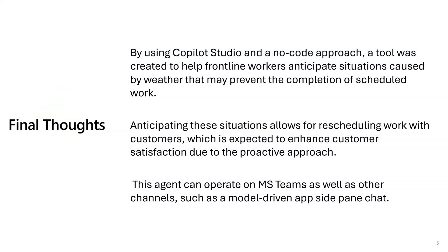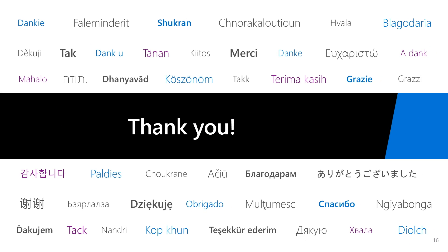In conclusion, the implementation of Copilot Studio agents led to the development of valuable tools designed specifically for your business. This no-code solution empowers businesses to proactively anticipate weather-related disruptions that could impact their scheduled tasks. By being able to foresee these challenges, teams can effectively schedule their work and communicate changes to customers, ultimately leading to improved customer satisfaction. Additionally, the versatility of these agents is notable — they can seamlessly integrate with Microsoft Teams and other platforms, including model-driven app side panels, ensuring that frontline workers have the support they need across various channels. Thank you for watching.